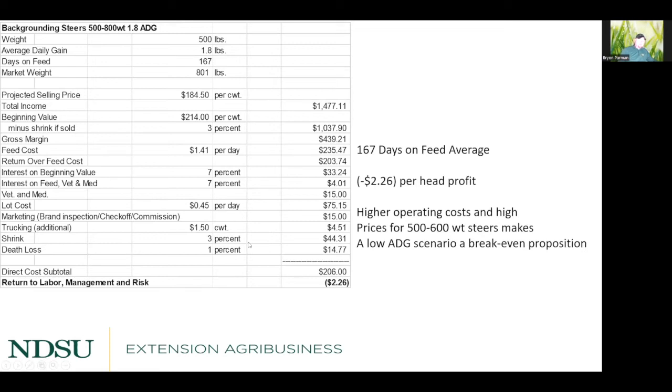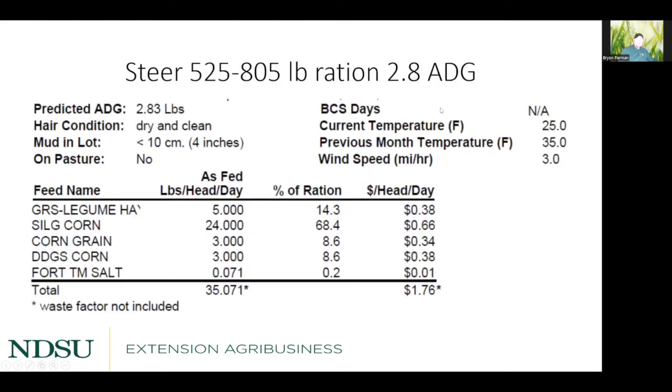The reason for barely breaking even is the higher overhead and yardage costs. At 167 days in the lot, you're spending over $75 in yardage alone, which eats away at profits. Unless you can get feed costs well below $1.41 per day and still maintain that gain over 167 days, this scenario barely makes sense. However, stepping up to a 2.8 lb/day ration — an extra pound per day — with corn and DDGs added alongside silage and grass legume hay, costs $1.76 per day.